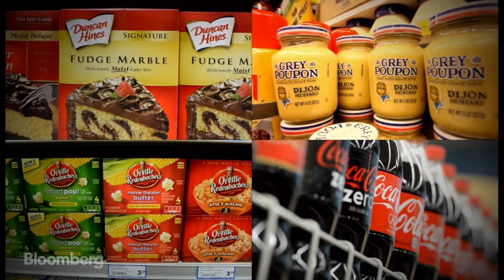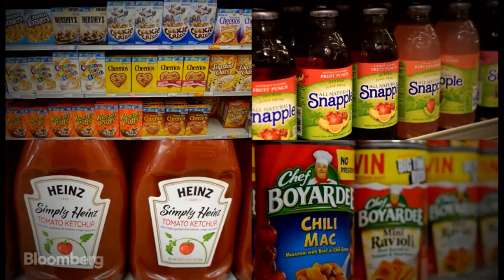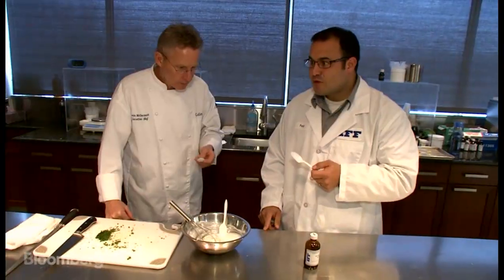IFF is tight-lipped about exactly which products they've put their mark on, but they work with all the major food companies. There's a lot of secrecy around who's doing what with whom — once they create a signature flavor for somebody, they don't want IFF creating something similar for somebody else.